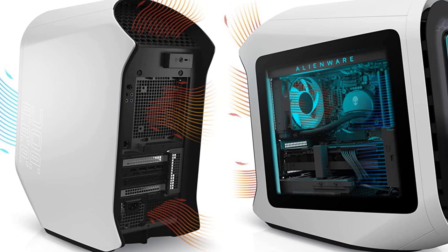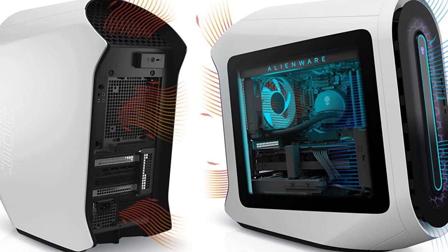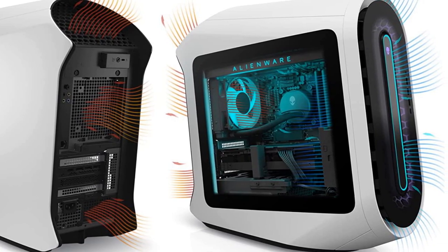It's a touch of transparency that's greatly appreciated in our opinion. The Alienware Aurora R13's main drawback, though, is in how that little water cooler has to work pretty hard to keep those core temperatures down.